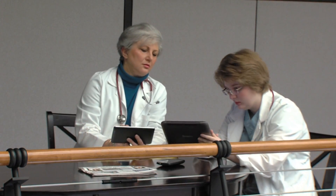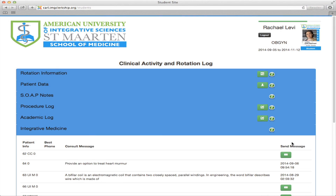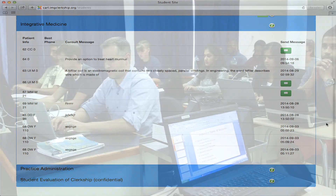CARL is unique to the American University of Integrative Sciences — innovative, powerful, a game-changing program setting the university apart from traditional medical schools.